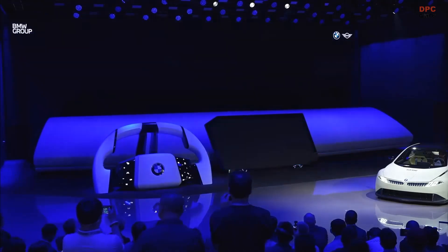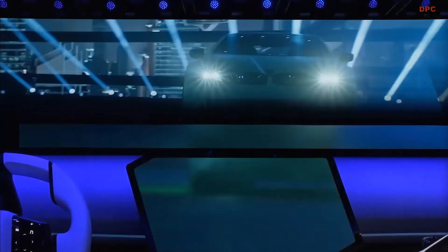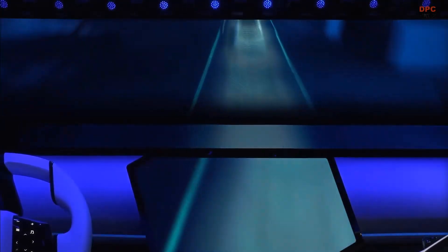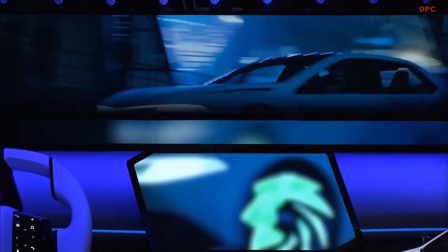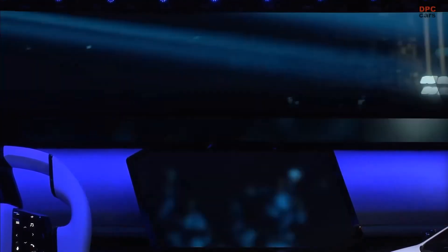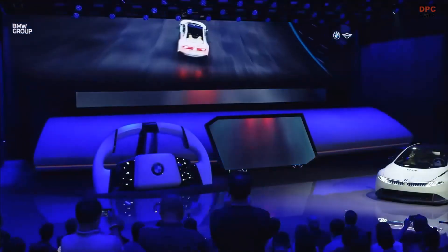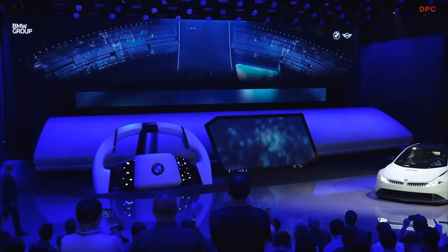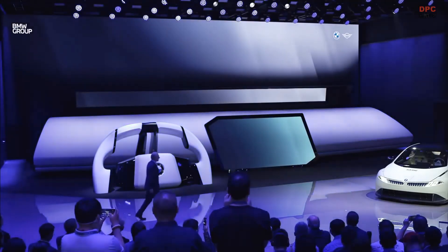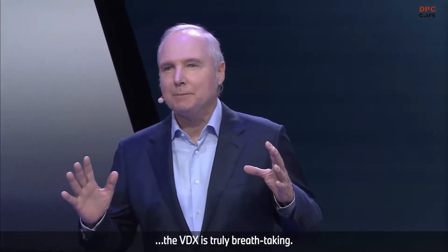Wow, Jens — excellent! And as you can see, the VDX is truly breathtaking.